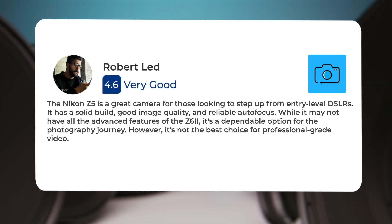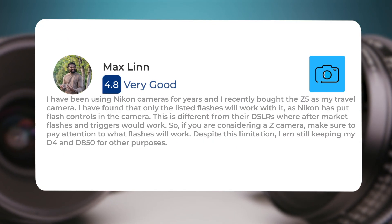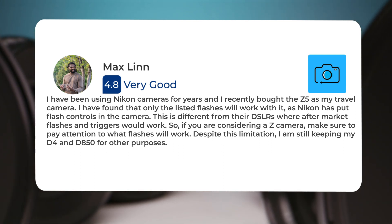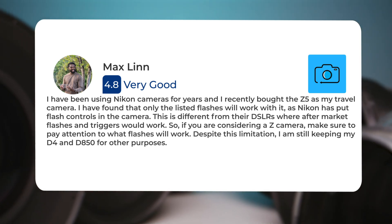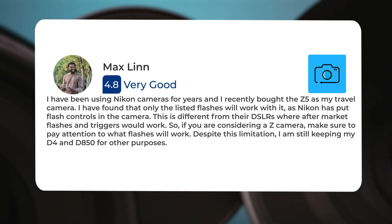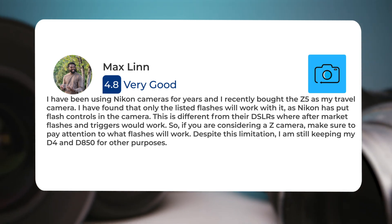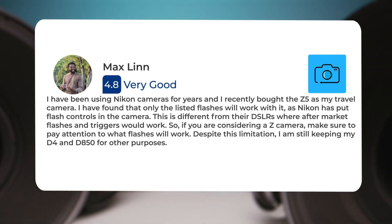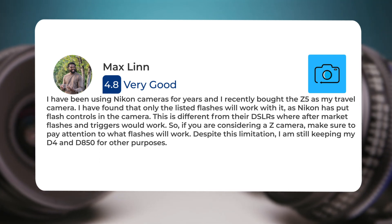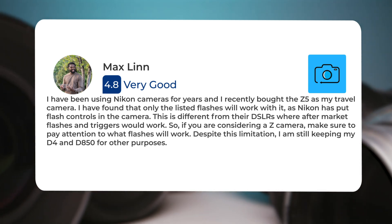I have been using Nikon cameras for years, and I recently bought the Z5 as my travel camera. I have found that only the listed flashes will work with it, as Nikon has put flash controls in the camera. This is different from their DSLRs where aftermarket flashes and triggers would work. So if you are considering a Z camera, make sure to pay attention to what flashes will work. Despite this limitation, I am still keeping my D4 and D850 for other purposes.